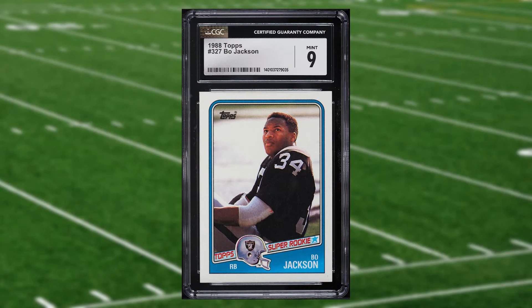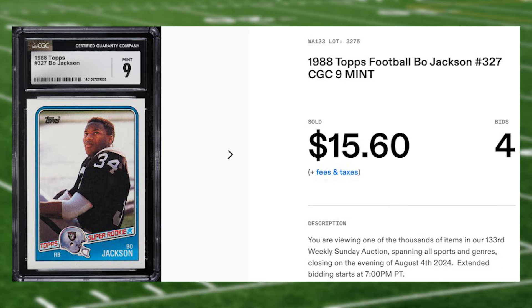At number 25 is this 1988 Topps Bo Jackson rookie card number 327. This was a CGC 9 that received four bids and it sold for $15.60.